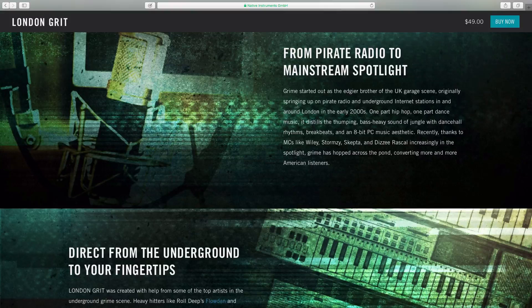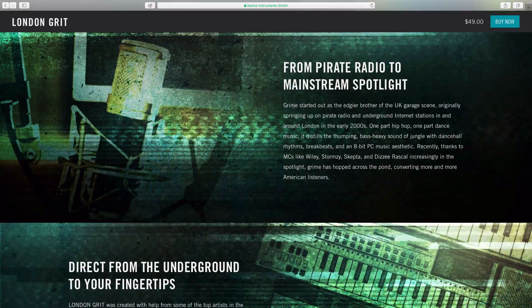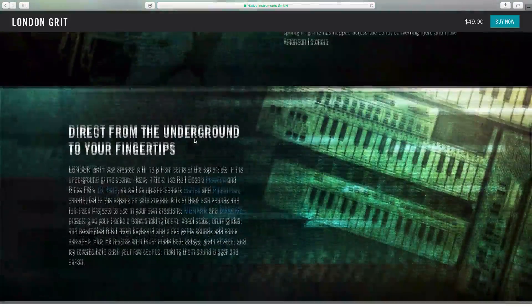The NI site gives a little history on grime for those not familiar. It started as the edgier brother of the UK garage scene, originally springing up on pirate radio and underground internet stations in and around London in the early 2000s — one part hip-hop, one part dance music, with thumping bass-heavy sound, jungle and dancehall rhythms, breakbeats, and that 8-bit PC music aesthetic. Recently, thanks to MCs like Wiley, Stormzy, Skepta, and Dizzee Rascal, grime has hopped across the pond and converted more American listeners.